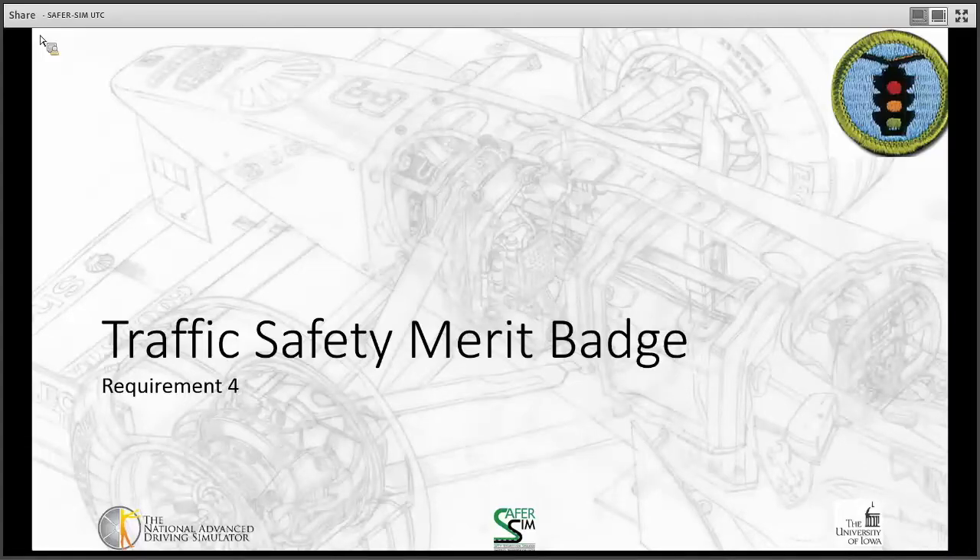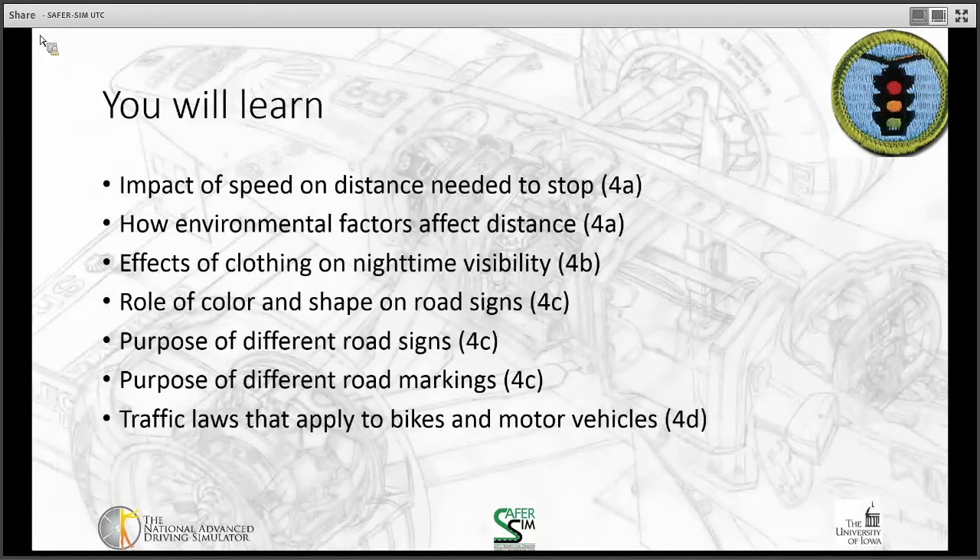For the traffic safety merit badge requirement, you're going to learn the following: the impact of speed on stopping distance, how environmental factors affect distance, the effects of clothing on nighttime visibility, the role of color and shape on road signs, the purpose of different road signs, the purpose of different road markings, and the traffic laws that apply to bikes and motor vehicles.